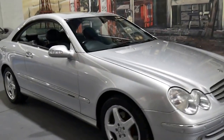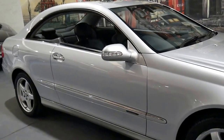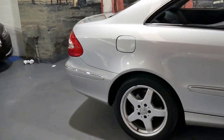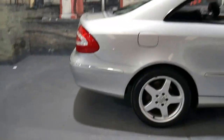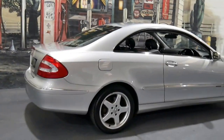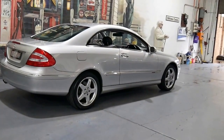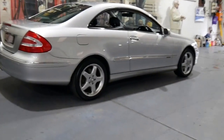Welcome to the Old Timer Centre. My name is Philip Tarrant and I'm going to talk to you about another CLK. We've got a number of CLKs in stock at the moment. This particular car is a 2002 CLK 320.